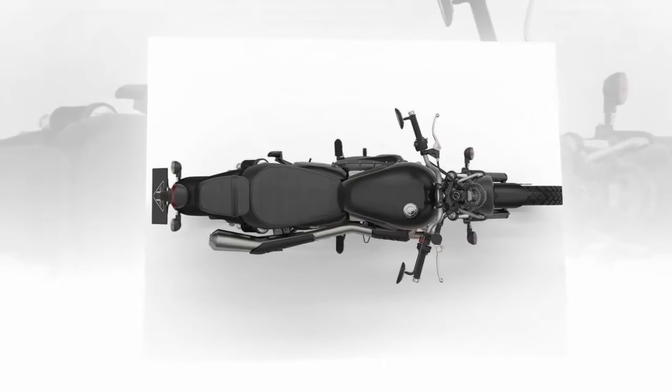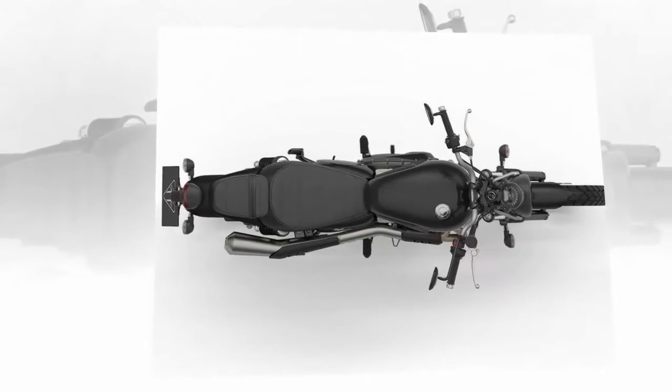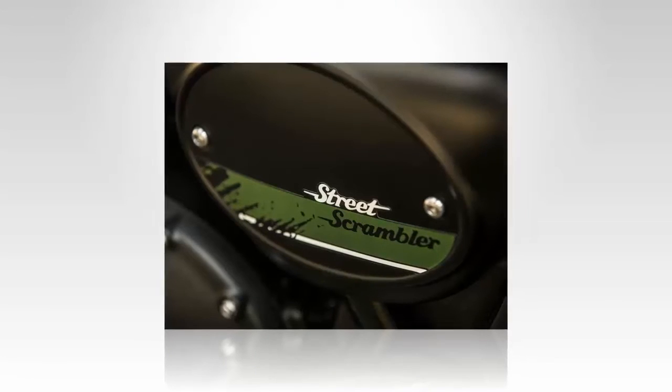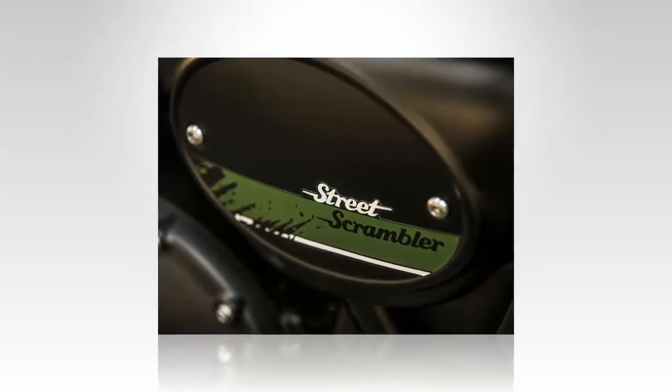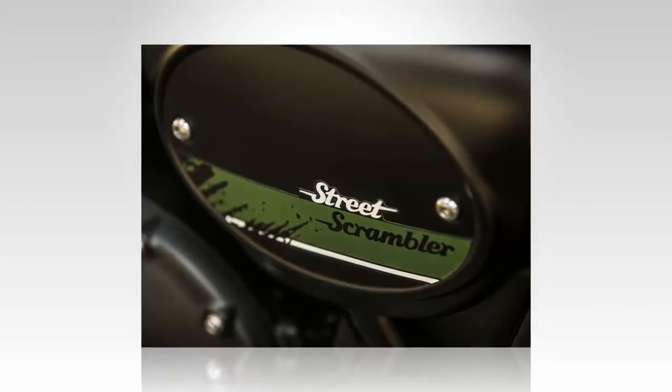Fact 7: Carry gear or human cargo — it's your call. A nifty feature on the 2017 Triumph Street Scrambler is the interchangeable pillion seat. That petite pad, designed to carry a passenger, can actually be swapped out in place of a luggage rack. Just don't forget your tie-downs.